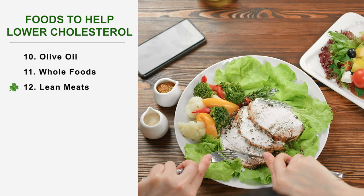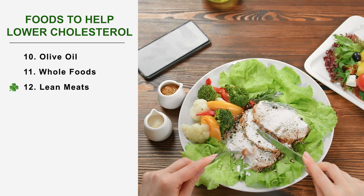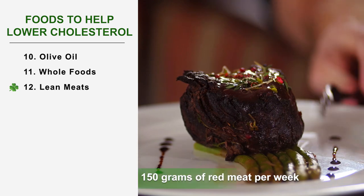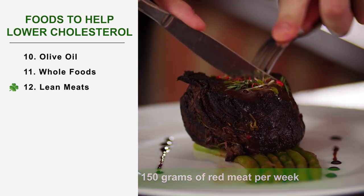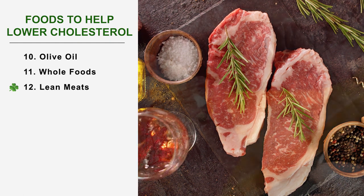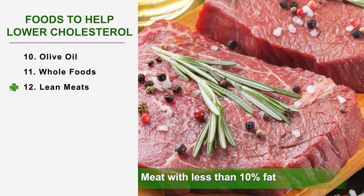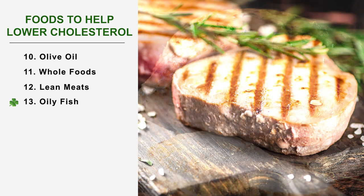Number 12: Lean meats. Eating animal protein in a reasonable amount helps to maintain good health and provide the iron the body needs. Eating 150 grams of red meat per week is beneficial to health and can be considered by people on a cholesterol-lowering diet. Make sure you buy meat with less than 10% fat, avoiding duck and offal. For white meats, choose chicken and turkey over pork, especially in the form of deli meats.